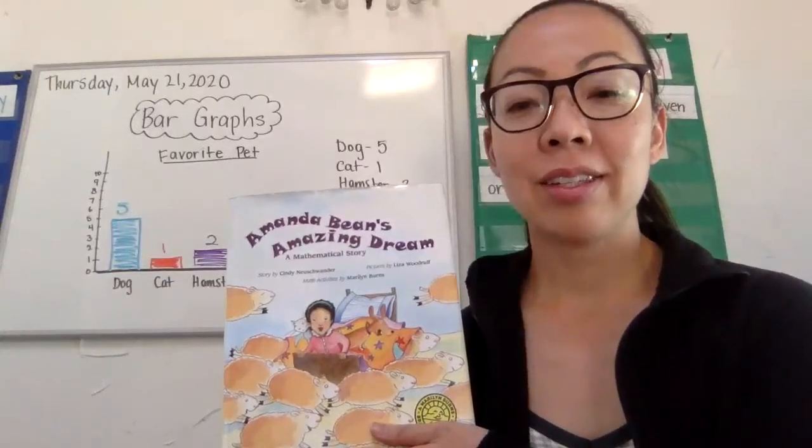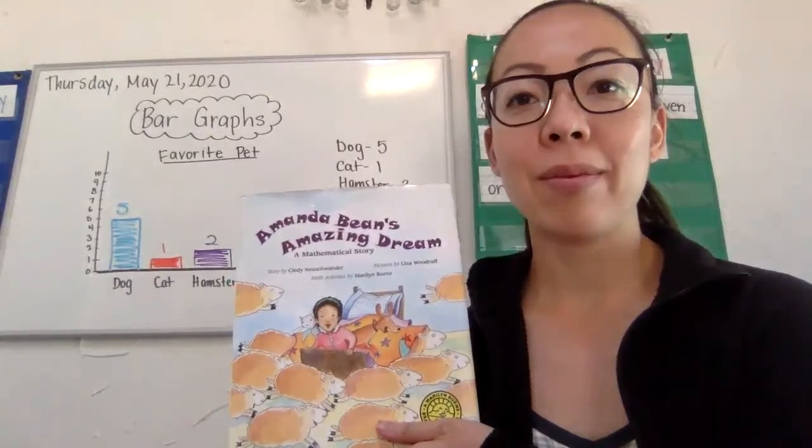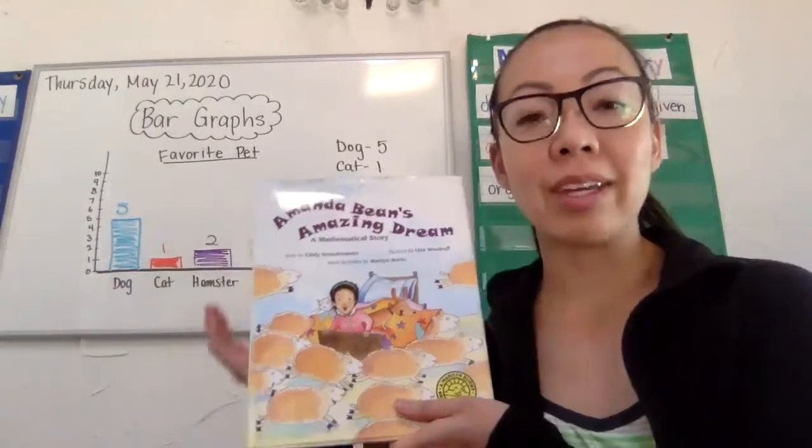Hi scholars! For today's Read Aloud, I thought I would read a mathematical story, so here I am at our math wall.